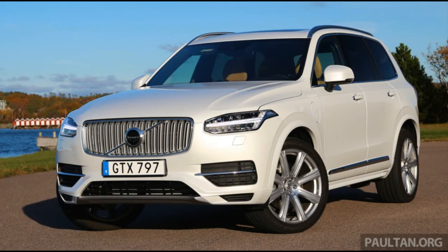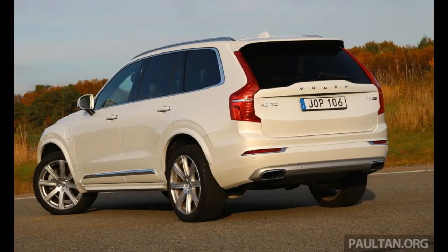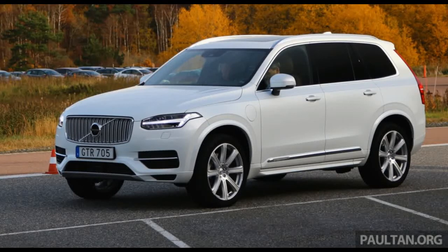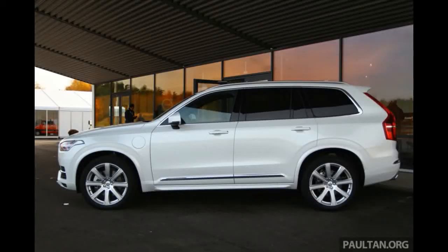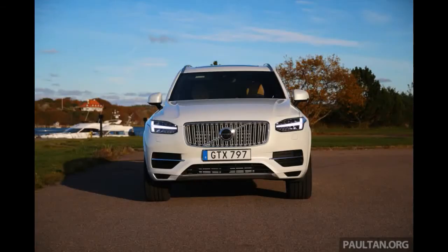Volvo has certainly taken its time developing this one, hasn't it? To be precise, it has been 13 years since the first-generation XC90 was put into production, leaving this second-gen flagship SUV with some pretty big shoes to fill. Whether or not the new model has been able to upstage its predecessor's lasting reputation as a safe and dependable people carrier is exactly what we're here in Gothenburg, Sweden to find out. Specifically, the top-shelf XC90 T8 twin-engine plug-in hybrid that Volvo Cars Malaysia has selected to make available for us.